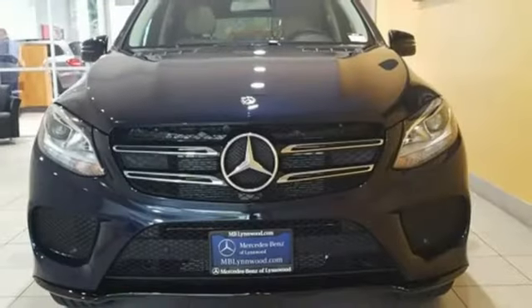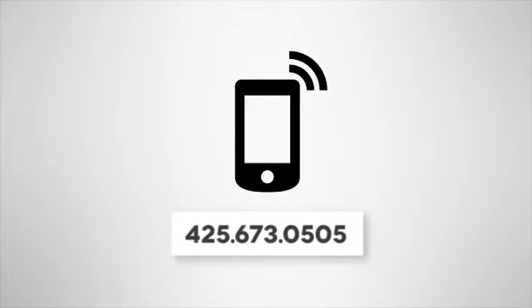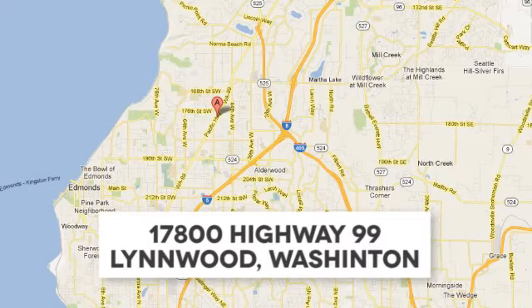Go ahead and indulge yourself. Test drive this GLE today. Call us at 425-673-0505, online at mblynwood.com, or stop in and visit us at 17800 Highway 99.